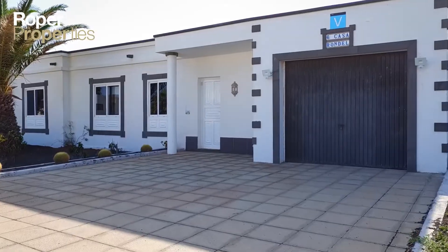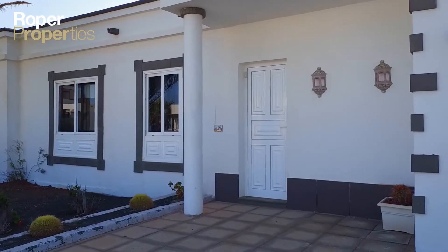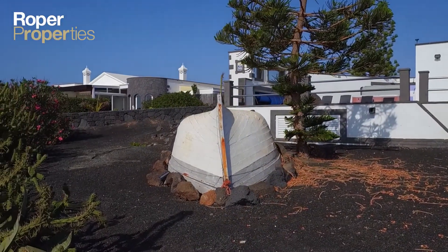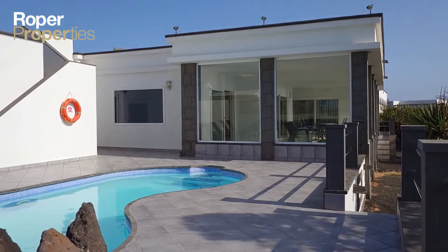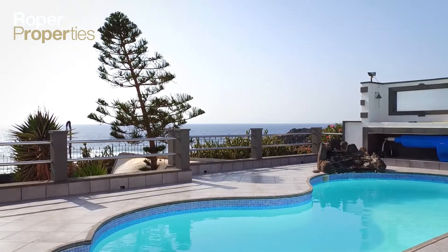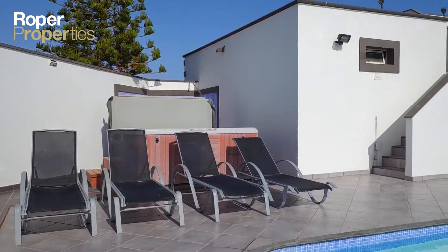Roper Properties presents this luxurious three-bedroom villa situated in the south of Playa Blanca. Set on a plot of over 1,000 square meters directly on the beachfront, this exceptional property offers breathtaking ocean views from multiple vantage points.